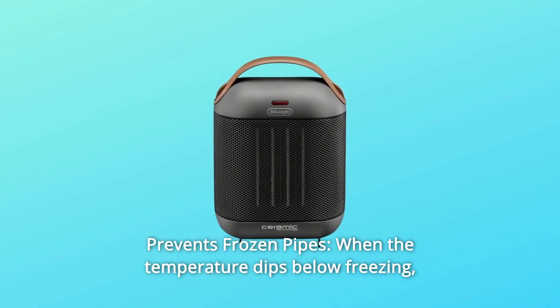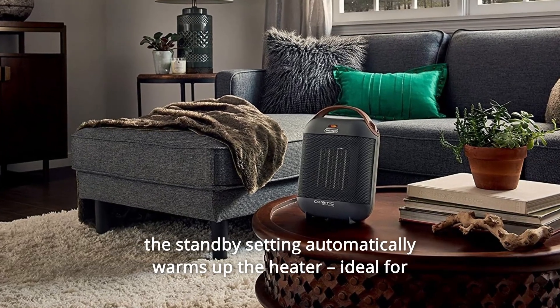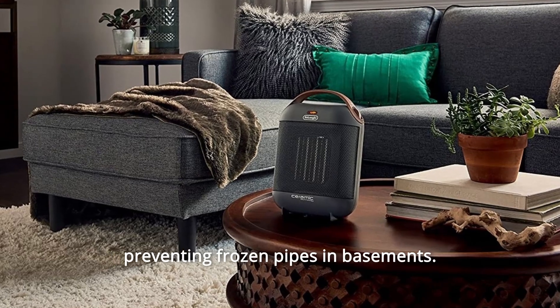Number 9: prevents frozen pipes. When the temperature dips below freezing, the standby setting automatically warms up the heater — ideal for preventing frozen pipes in basements.